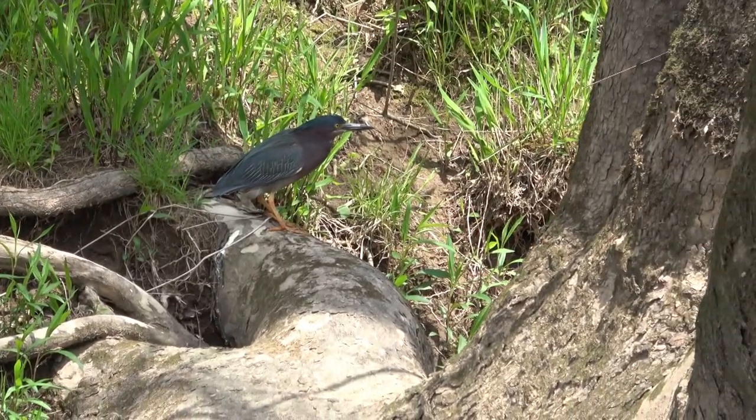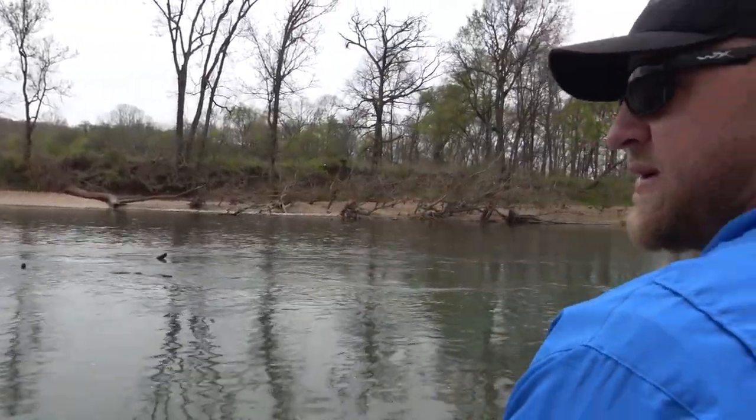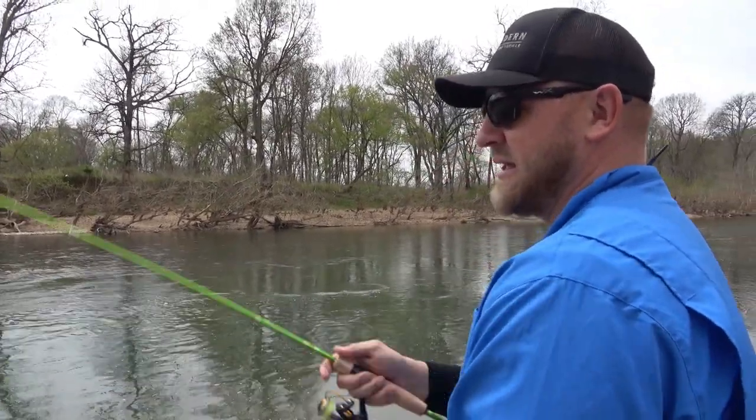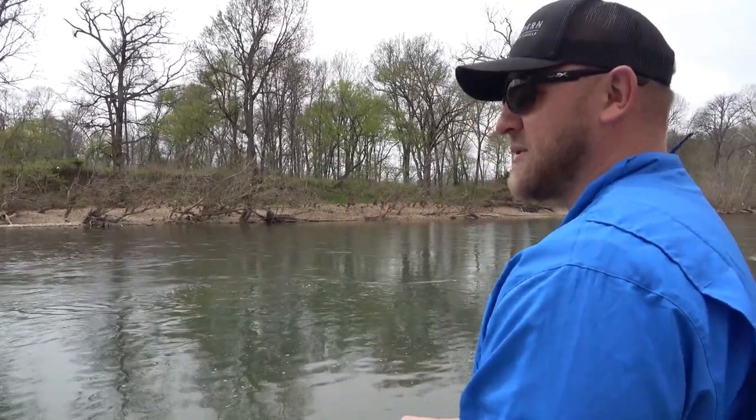This river holds a lot of different species of fish. There's a lot of wildlife, not a lot of houses along the river — it's very private, very serene. I just really love coming out here and fishing. On a day like today when nobody's out here during the week, it's pretty tough to beat.